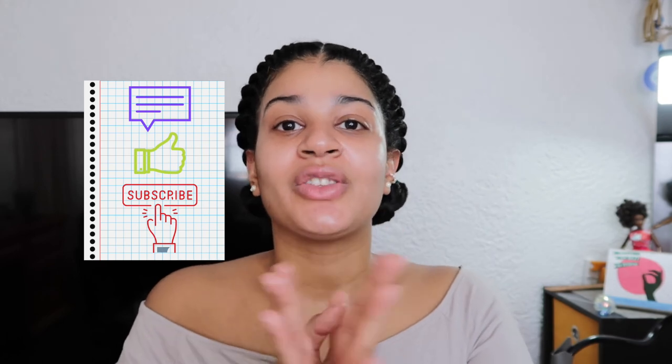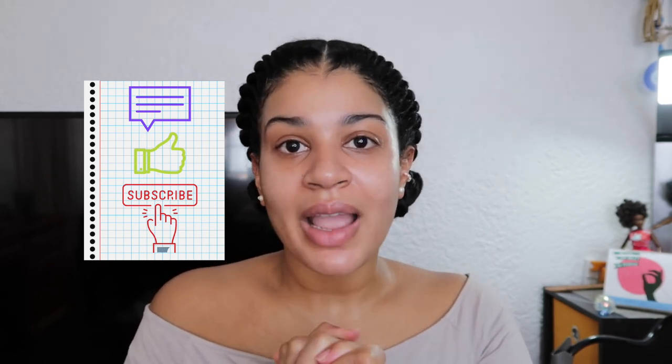Look how glowed up I look! Thank you for watching. Don't forget to comment, like, and subscribe. I'll have my PM skincare video up very soon. See you later — be blessed!